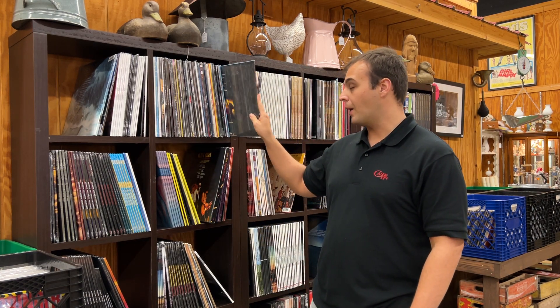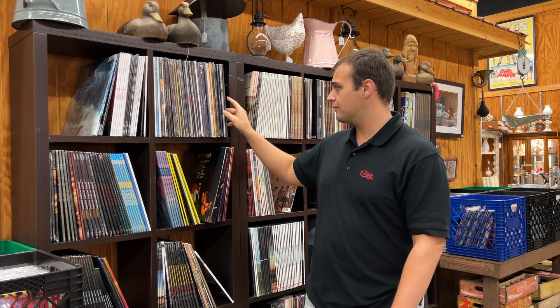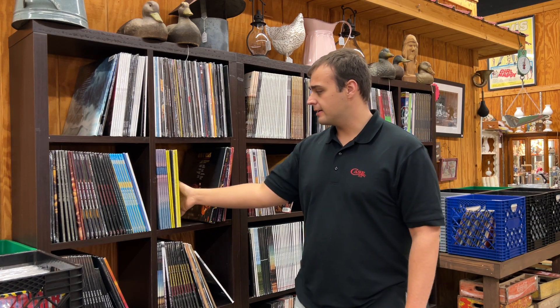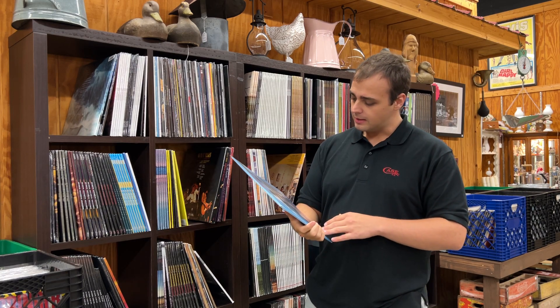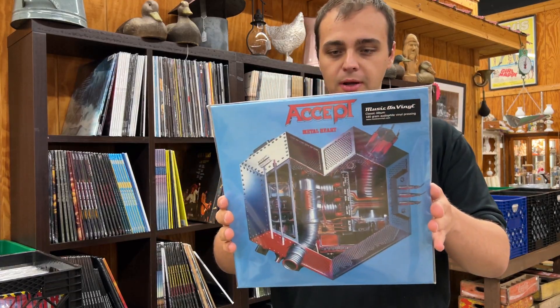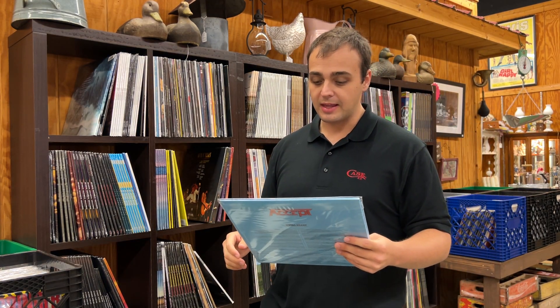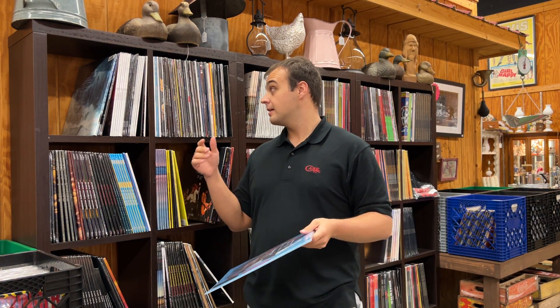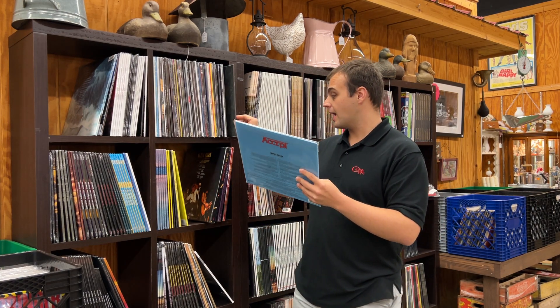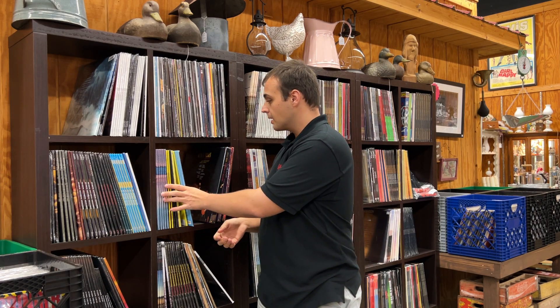We have a big waiting list for the Nirvana pressing, but we'll have plenty more to show tomorrow night, so if you can catch the Facebook show live tomorrow, definitely tune in and grab one. Next is Accept, Metal Heart — this is a Music On Vinyl pressing. I think this is the first time we've had this Music On Vinyl pressing. Tonight we've got a lot of Music On Vinyl pressings I've never had before.